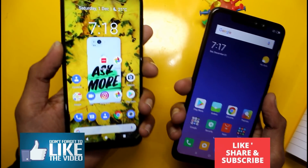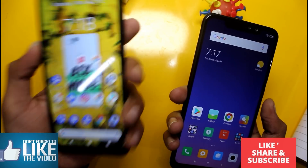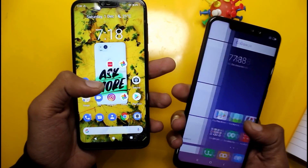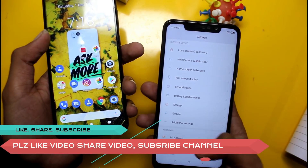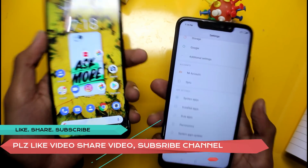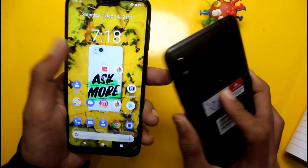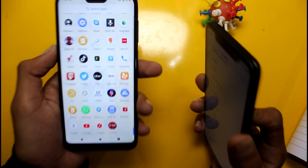Regarding software, the Nokia 6.1 Plus runs Android 9.0 with stock Android, while the Redmi Note 6 Pro runs MIUI which is more customizable but has more bugs. The Nokia 6.1 Plus offers a cleaner and clearer experience.